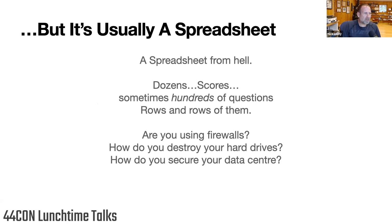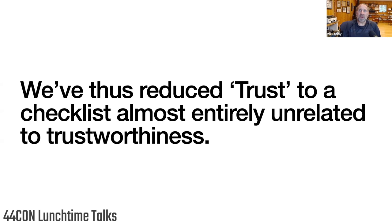What we send out is usually a spreadsheet — and it is the spreadsheet from hell. It is often hundreds of questions. These questions have been developed — it seems like they were developed in the 1990s. They're asking questions about things that most SaaS products don't have: firewalls, data centers, hard drives. But we're asking scores of questions about 90s-era technology — I'm sure there are questions in there about token ring. We have reduced the concept of trust to a checklist that really has nothing to do with trust at all.